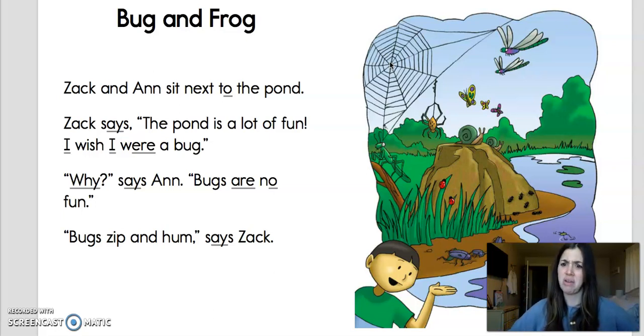I hear a CH digraph at the end of that word — munch. You hear that too? At the very end of our story — and this is a very quick book, it's only two pages long, it's the world's fastest book I think — we'll answer some comprehension questions. I'll tell you more about that at the end of the story, so make sure you stay tuned. You ready to read? Here we go.